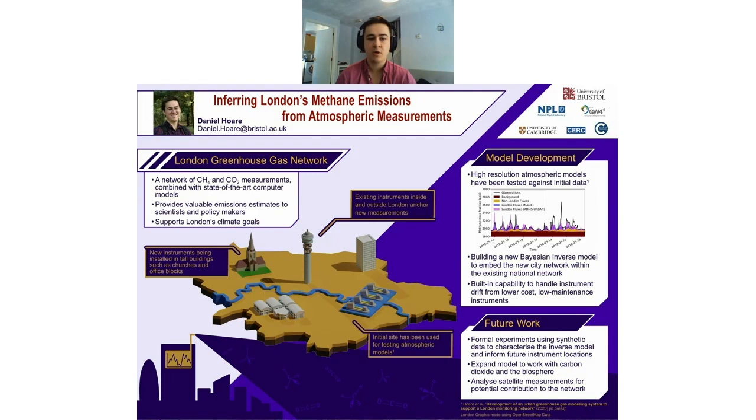One of the key things we want to do is install eight further sites around the city to get full network coverage of London, so we can make sure we're catching all emissions within the city. My role is as one of the modellers in this group. I'm currently working on Bayesian modelling — our statistical method — which allows us to capture atmospheric data and use it with the atmospheric model to work out what the emissions are.